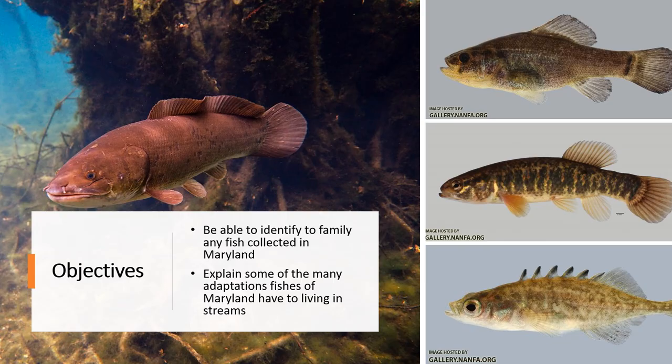By the end of this lecture, I'm hopeful that you'll be identifying any of the fish that you collect just by eye to family if you were in Maryland, and then you'll get to see some of the adaptations these fish use to living in stream habitats.